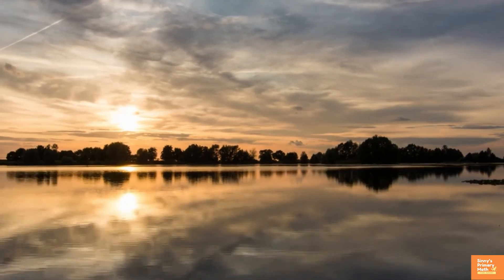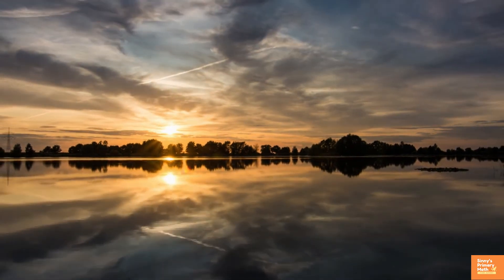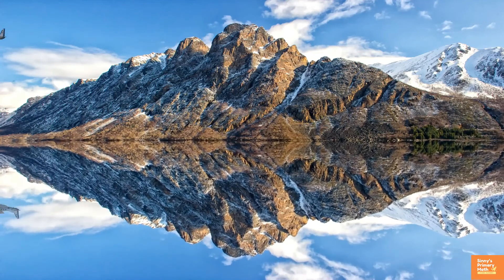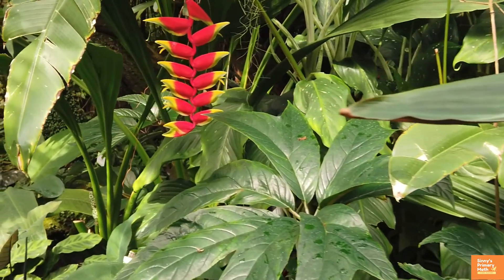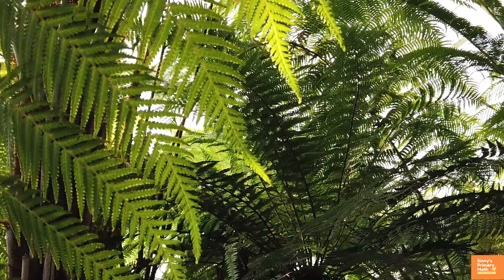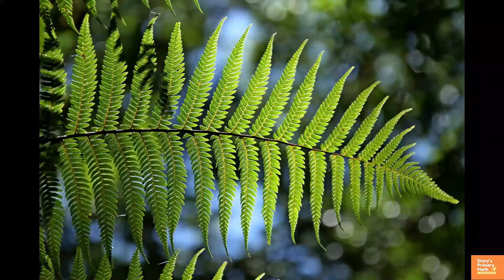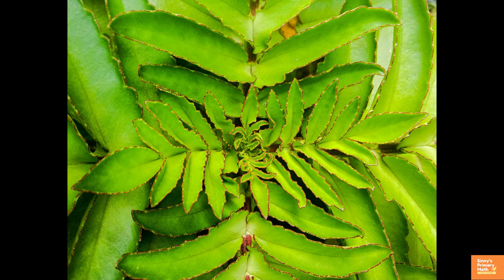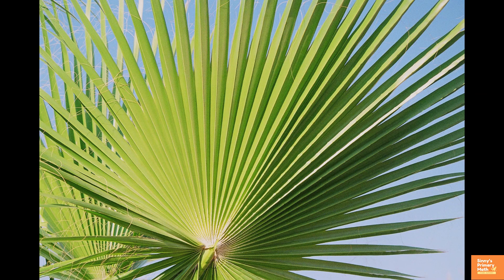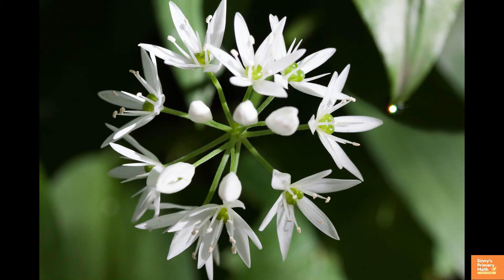Symmetry is nature's artwork that creates harmony and balance. Reflection on the water is symmetrical. The most common occurrences of symmetry in nature are in biological structures — the forms of plants and animals. Fern leaves, jasmine plant, and many more display symmetry. Beautiful flower patterns are a perfect example of nature's symmetry.